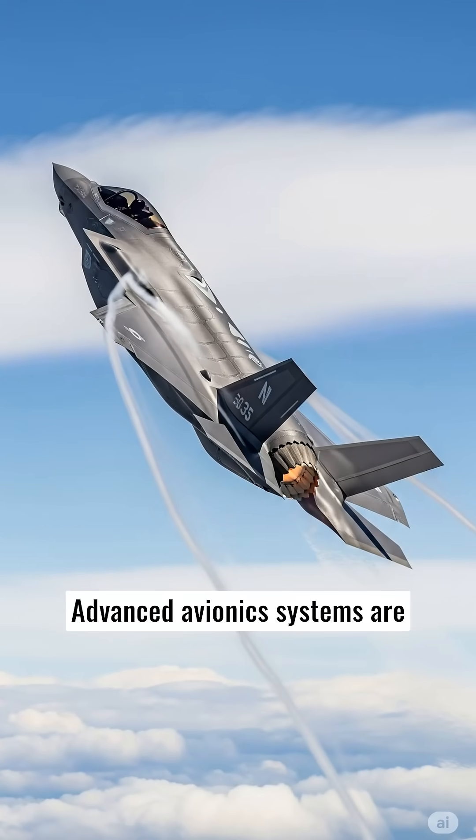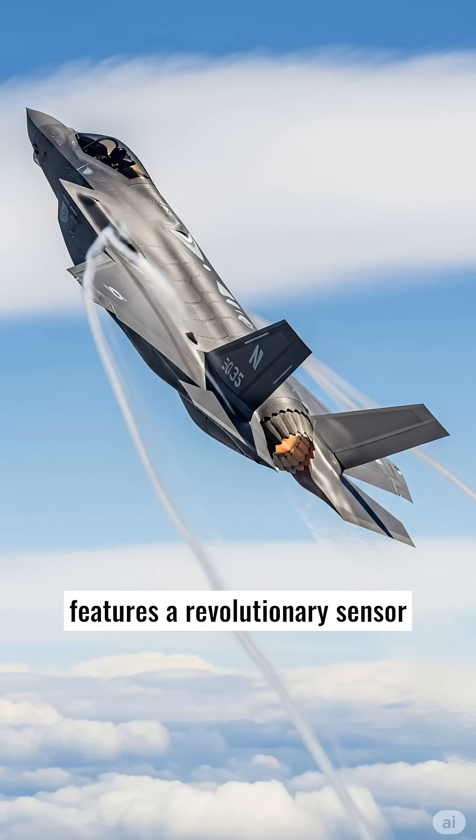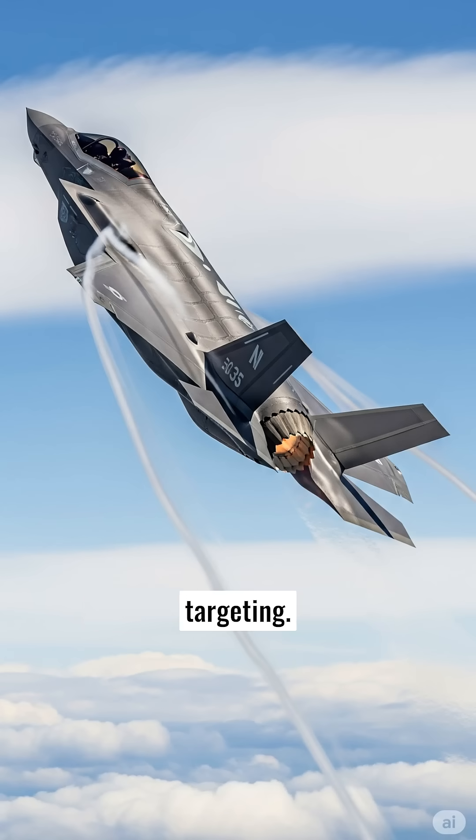Advanced avionics systems are incorporated to improve situational awareness. The F-35 features a revolutionary sensor suite which can share data online with other platforms, secure communication, and radar systems for precision targeting.